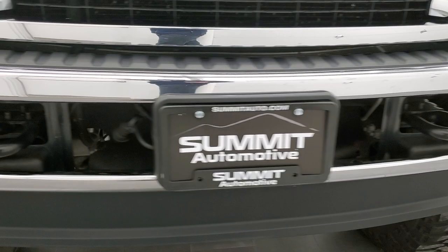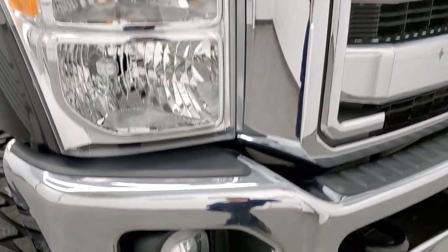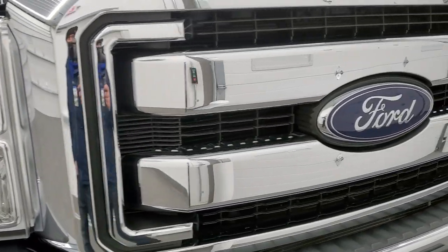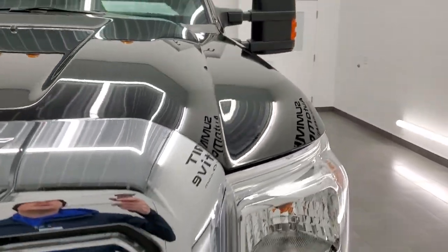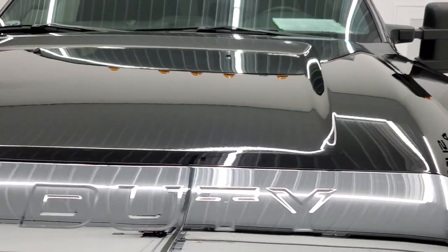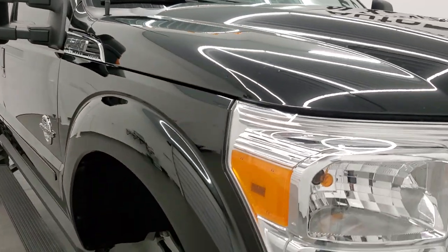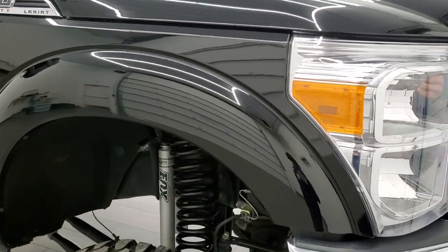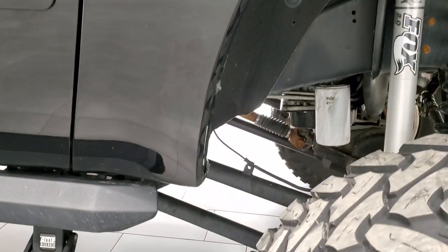Front bumper and lower valance are in excellent shape. It does have factory fog lights, headlight lenses are nice and clear, and the grille is in nice condition. I didn't see any dents or dings on the hood, and the passenger side front fender is in really nice condition as well — no dents or dings on that.